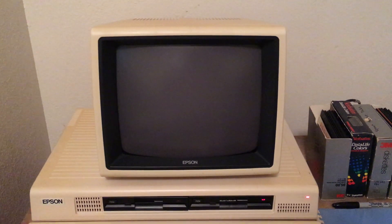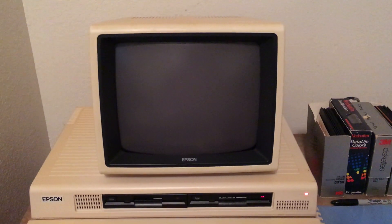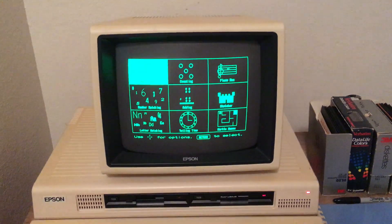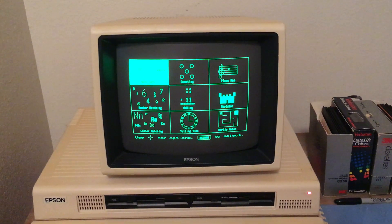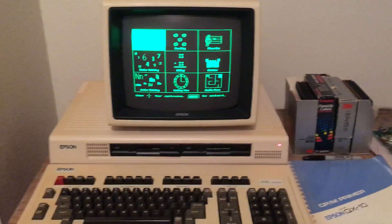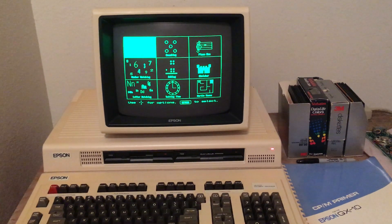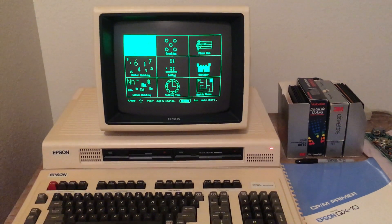I was surprised how well these floppy drives still work. The inside was very clean, and cosmetically this thing looks great. There's an internal battery to hold the time, and it still has some voltage on it.